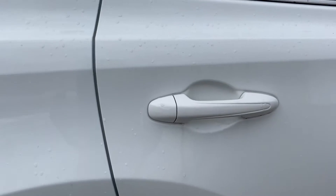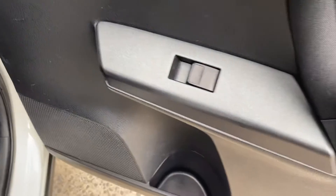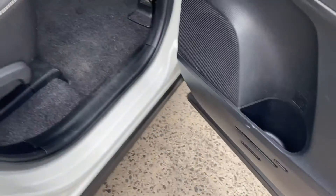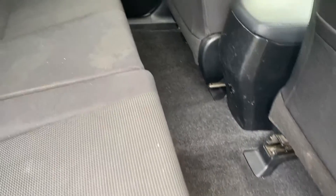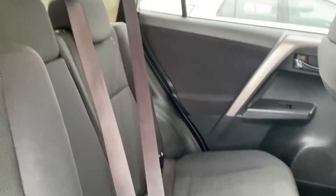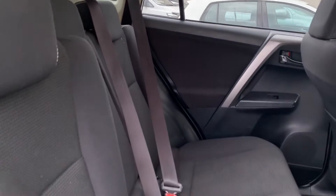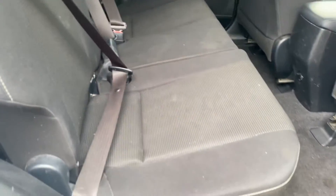We'll now take a look at the interior starting with the back seat. You've got power windows throughout and a carpeted interior. This vehicle hasn't been detailed as yet, so do try to look past some of the dirt — it does need a full detail and the seats will have a nice good clean too. There's plenty of room in the back seat.